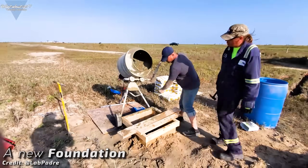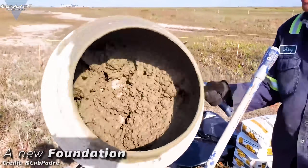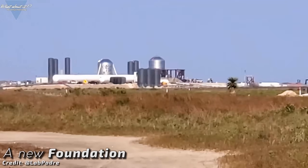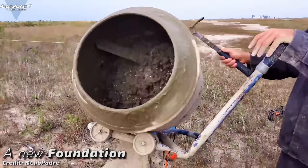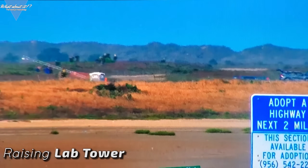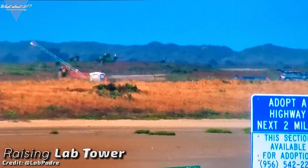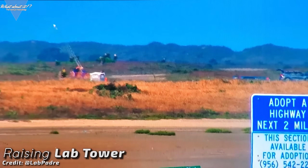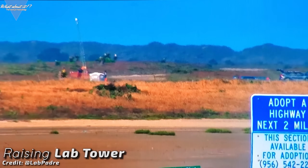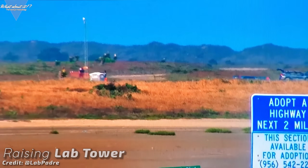Here's the progress on Lad Padre's new cam location. It's a bit further away from the construction site, but much closer to the launch site. The crew is building it right now and it's incredible to see how much effort they're putting into all of this. Without these people, the rocket enthusiast world would be missing one very special thing: a 24/7 live feed directly from Boca Chica. Show some love for them in the comments, and if for some reason you don't know about Lad Padre yet, go check out the channel right away!